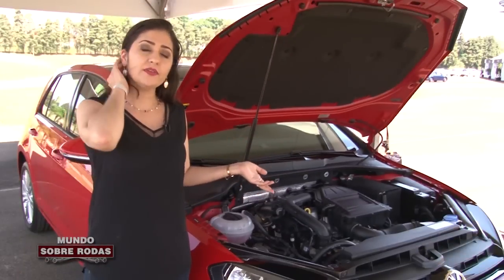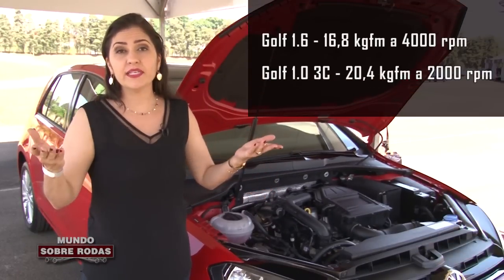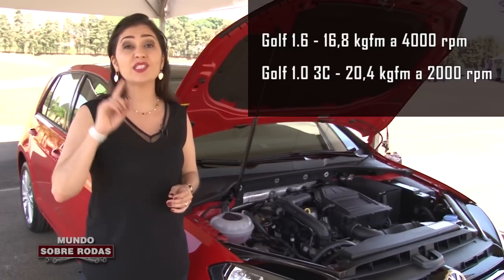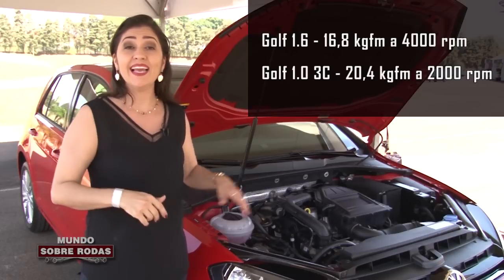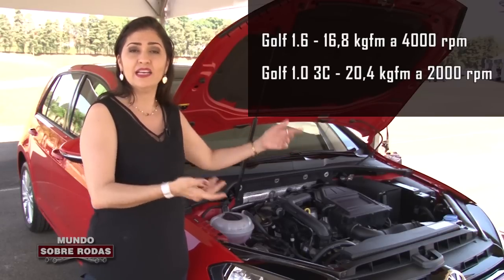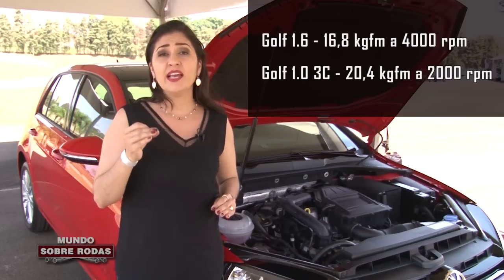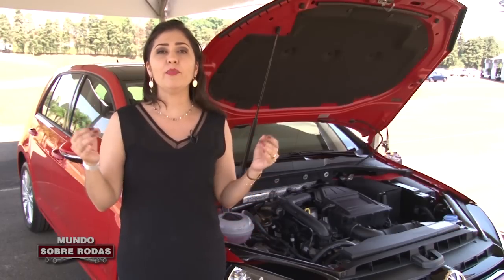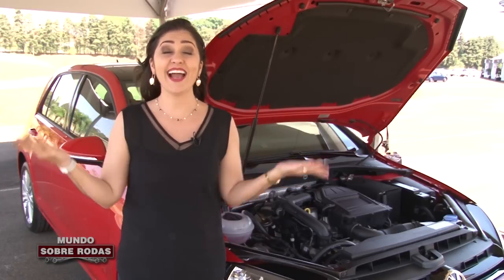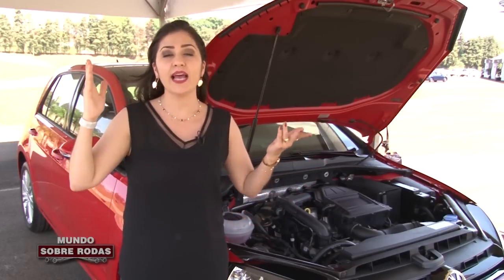Comparando esse Golf com o 1.6 aspirado: o aspirado mais conhecido do mercado tem torque de apenas 16.8 kg de força, só alcançado a partir de 4.000 giros. Esse aqui, além de ter 20.4 kg de força, já está disponível a 2.000 giros. Quando eu falo em 2.000 giros, isso significa baixa rotação — sabe o que são 2.000 giros numa situação de trânsito normal? Você saindo de um sinal vermelho, arrancando do seu sinal, simplesmente.